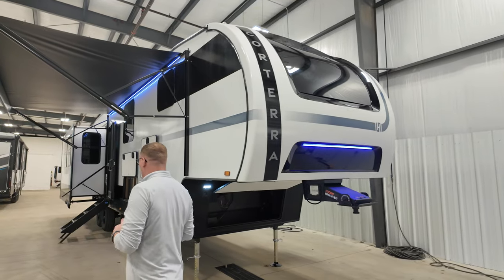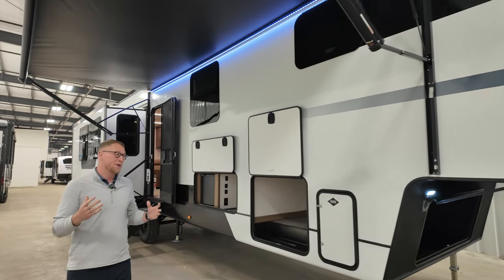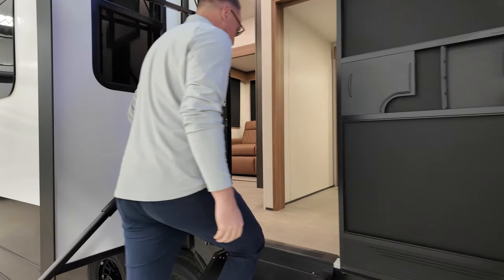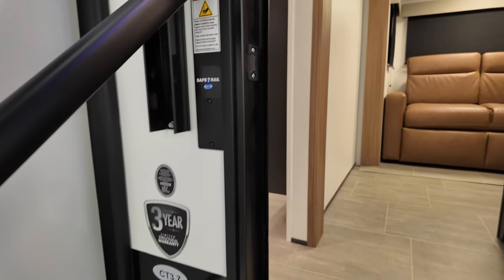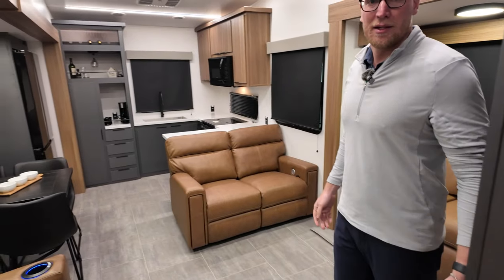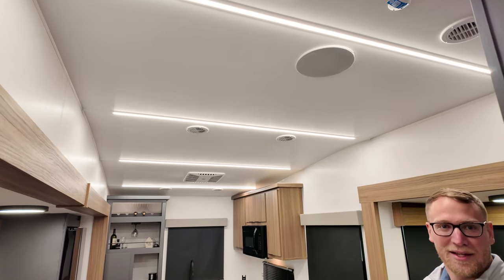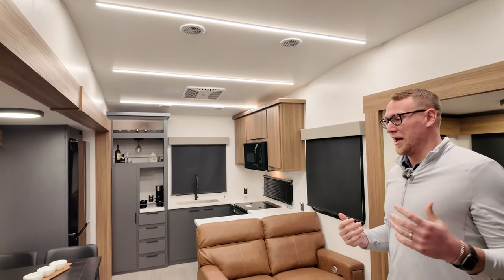So this is our brand new 3.7 floor plan. We're going to pop inside and check out what makes this thing so unique — start on the inside and work our way around the outside. So again it's the 2024 Quorterra 3.7, this is going to be kind of like a hybrid mid-bunk, mid-office with a loft. This thing is absolutely beautiful, and one of my favorite things about this entire brand is the lighting structure and the honey brown decor — it looks super sharp.